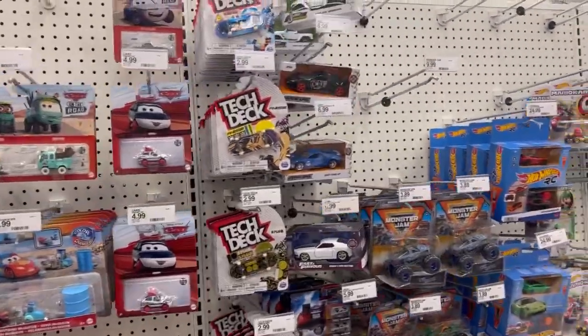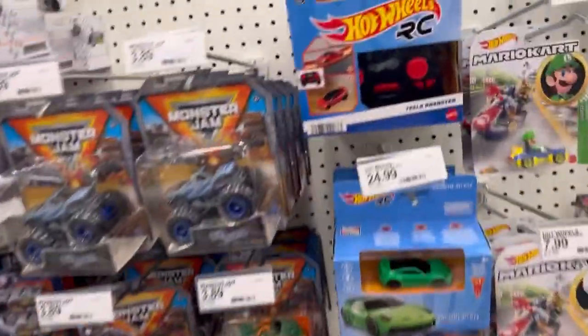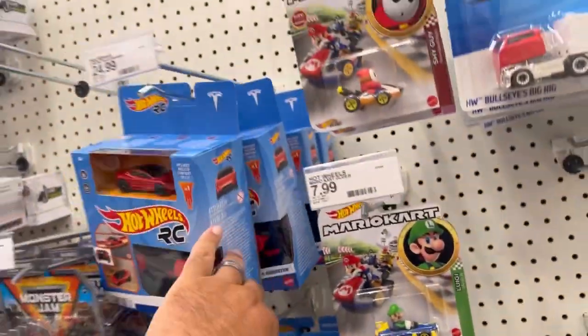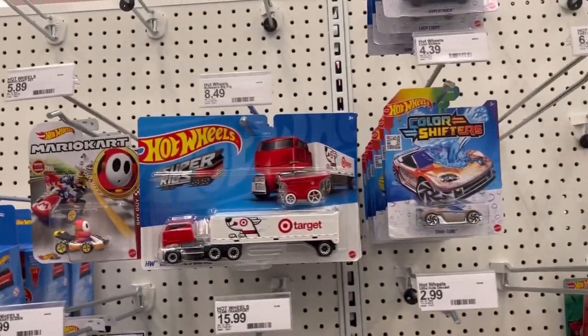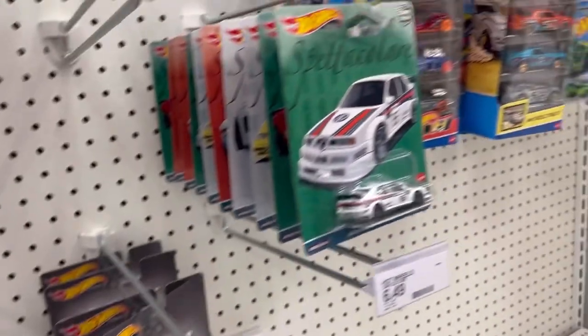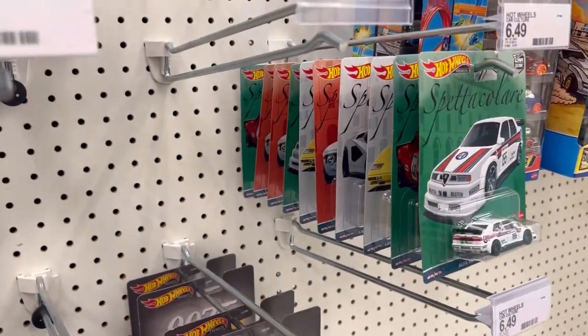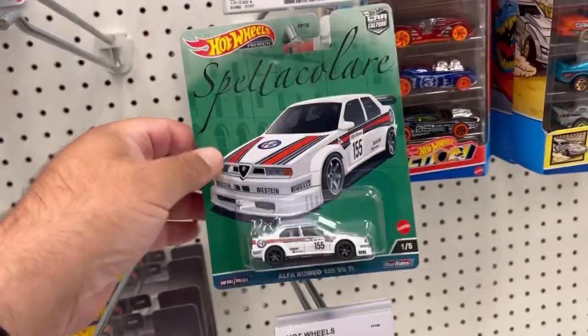What up guys, let's see what we could find today. Struts, RCs, super rigs, color shifters, bag warmers — spectacular. Just by taking a quick glance it looks like the complete set is here at this time.